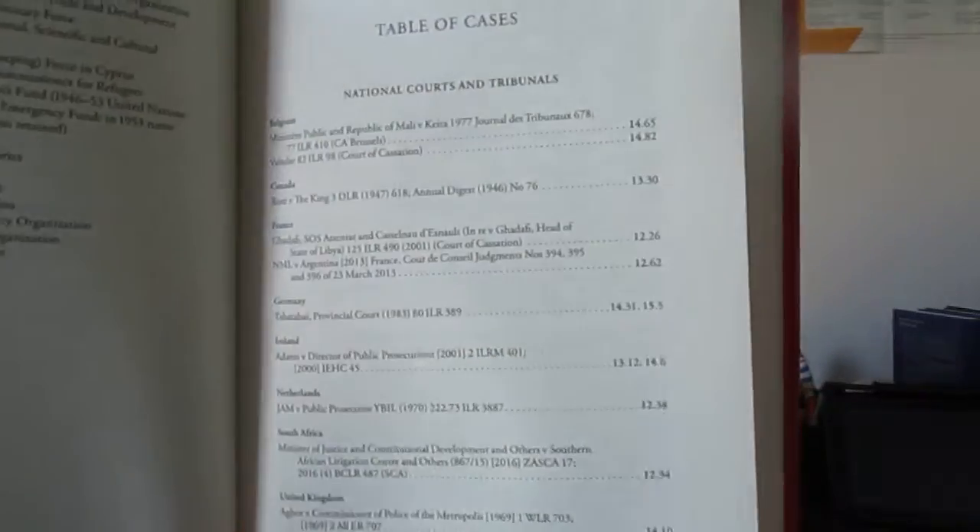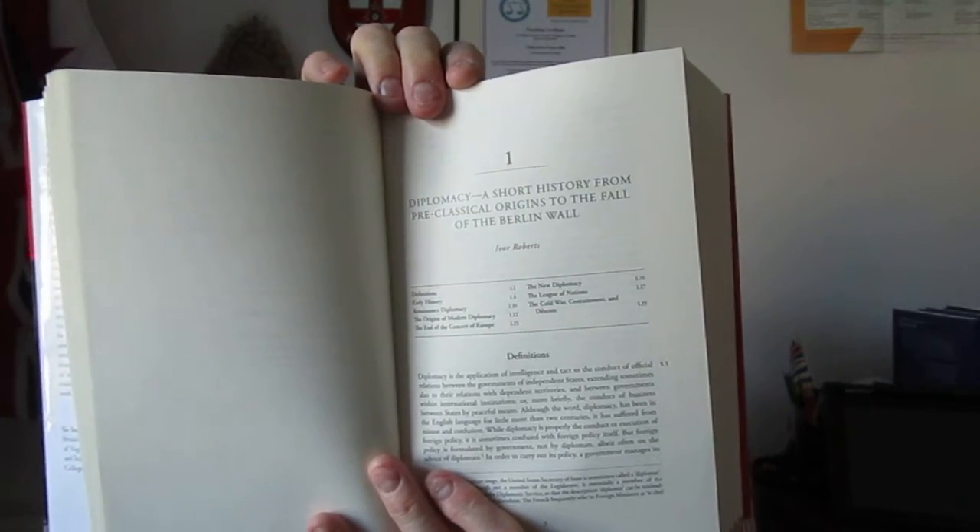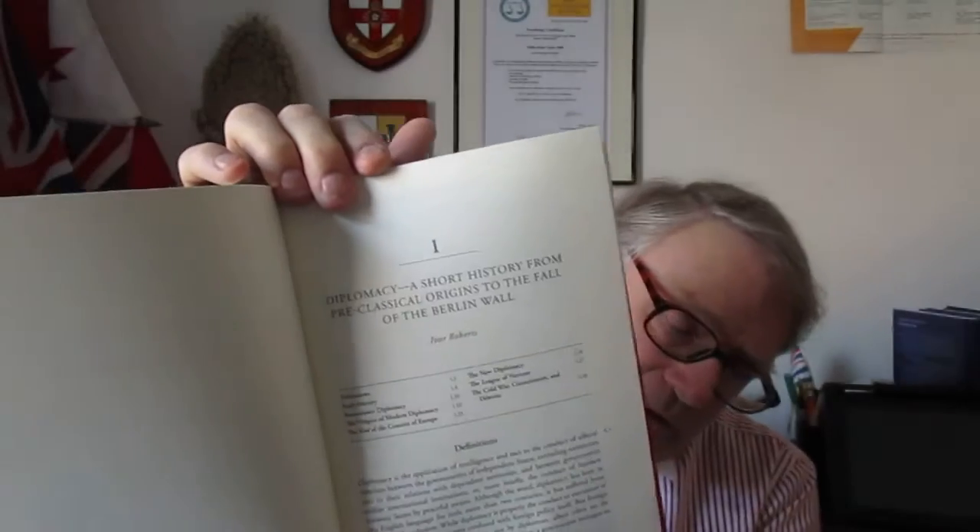There's a very useful preface to the editions — this is the seventh edition — with a preface to the sixth edition and a shorter preface to the centenary edition dated July 2016. You've got acknowledgements, a useful list of abbreviations, tables of cases from national courts and tribunals, international treaties and conventions, and tables of legislation. Each chapter also has a mini index at the front, which makes things easier to find.